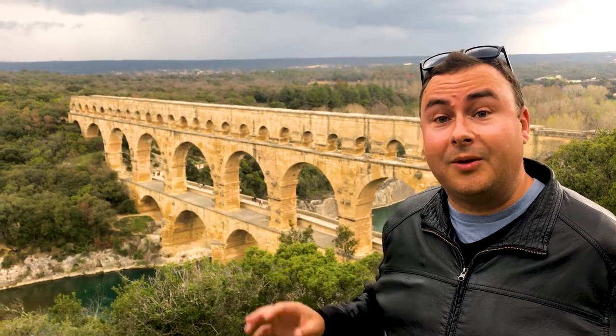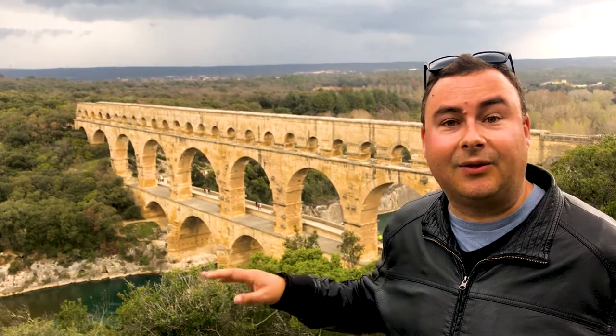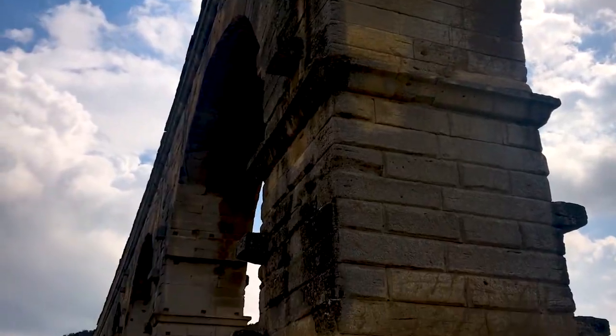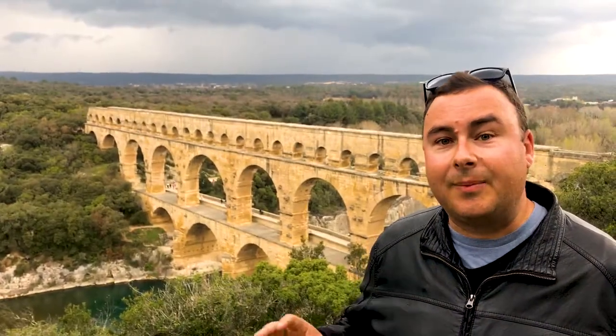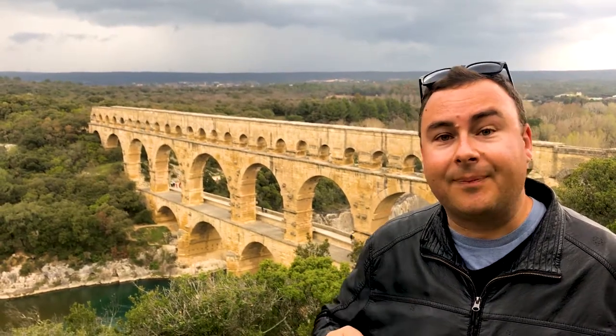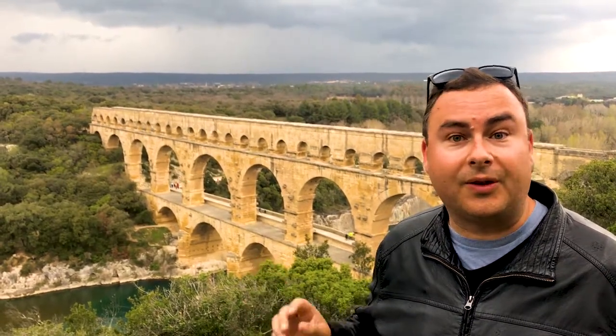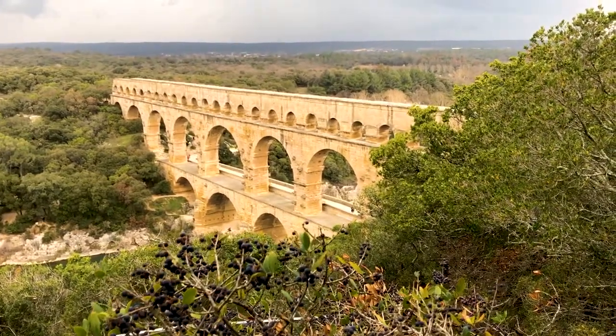The eagle-eyed of you might have noticed that there's an actual bridge alongside the aqueduct at the lowest level of the arches, and that's much more recent — it dates from the 18th century. It's part of the reason the bridge has survived so well for as long as it has, because once it couldn't transport water anymore after a lack of maintenance, it became a very important road conduit for the local area, and the local bishops and lords took turns maintaining the structures.